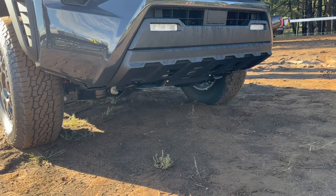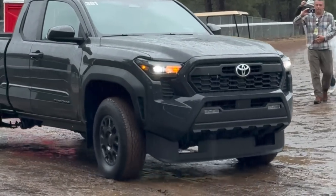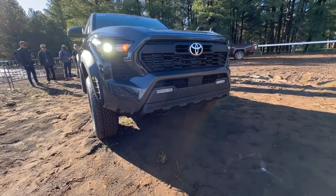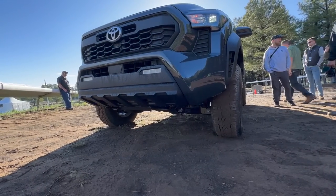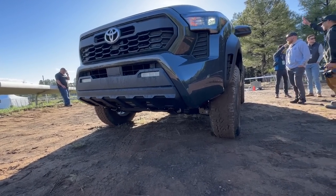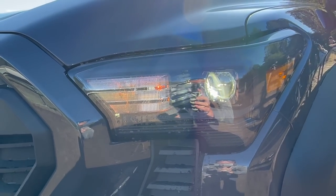Where did that giant air dam go? It's super easy to remove — only nine fasteners hold the air dam on all models. Toyota has to put those air dams on there for federal regulations and MPG standards, but they removed it here so it looks good on display at Overland Expo. Even on this lower model, we still have standard LED headlights.